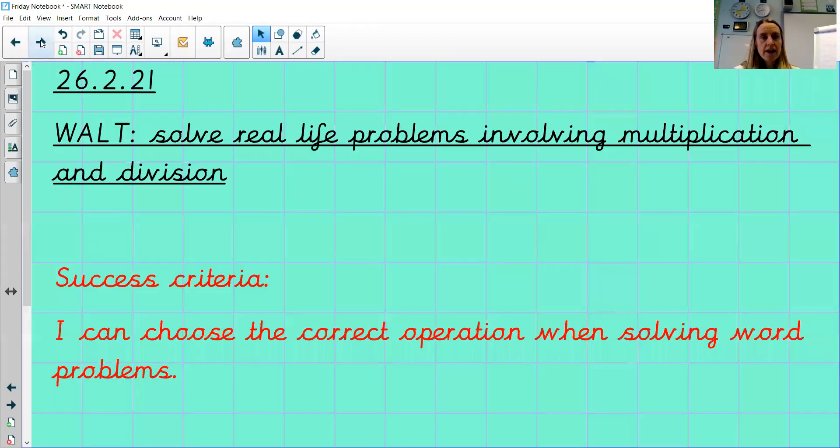So today we are continuing using our multiplication and division. Hopefully by the end of this week you are experts at those, and we are solving real life problems involving multiplication and division. I'd like you in your books to write today's date and WALT — pause the video while you spend a bit of time making it beautifully neat and underlining those, then start again when we're ready.